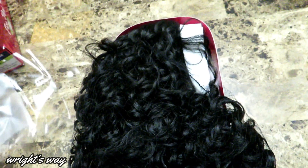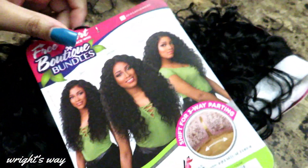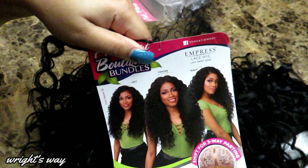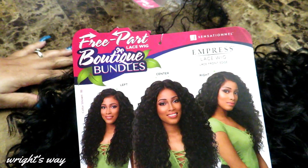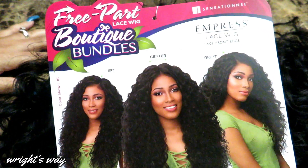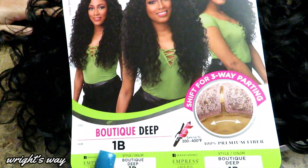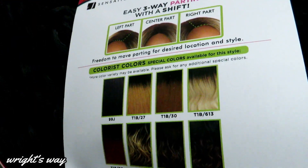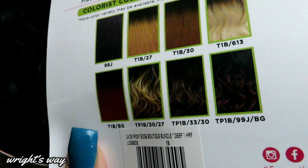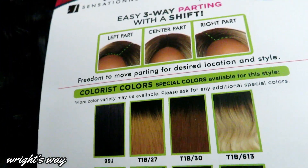She does come in other colors. She wasn't too long, but she was just right. I am into dark hair right now for the fall and winter time. She came in blonde and brown and other colors, but I chose 1B because it's winter time and I feel like winter should be dark hair. Let me know in the comments — are you the same way? Do you prefer dark hair in the winter and lighter hair in the summer?